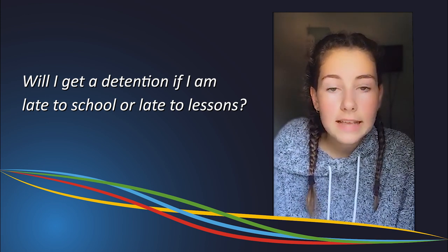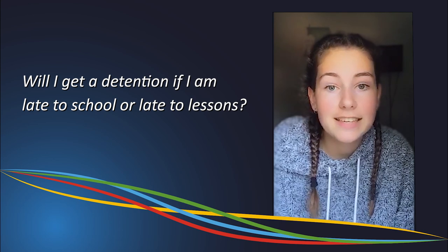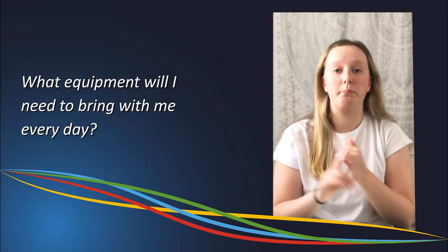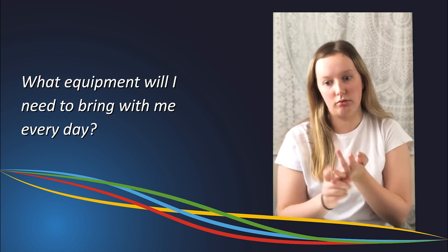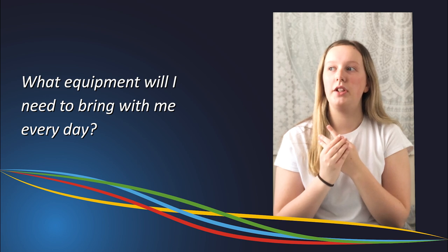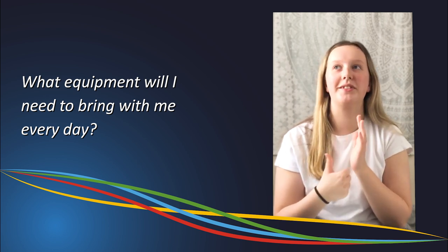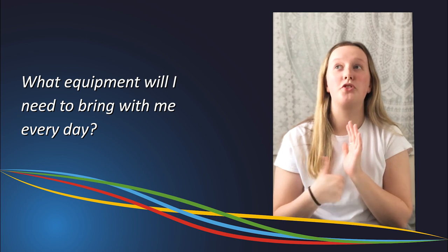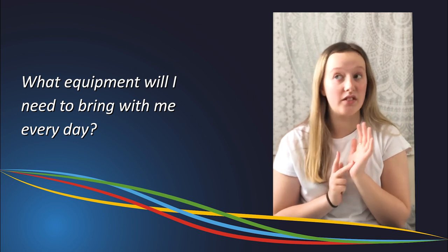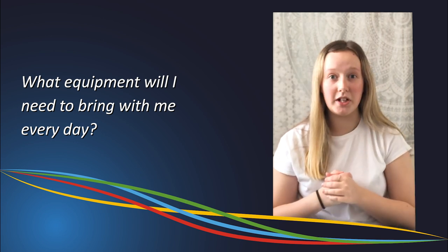For the first few weeks of Year 7, your teachers will understand that you're unfamiliar with the school and that you're still getting used to everything. You need a pen, pencil, calculator, and rubber — those are the obvious ones — but you also need a protractor, a compass, a ruler, and some highlighters if you want to make your work look snazzy.